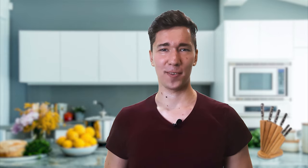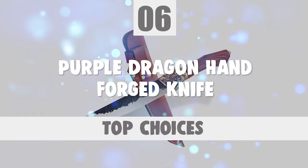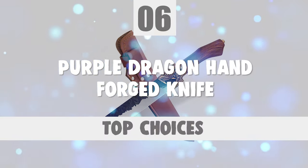The next knife you're about to look at is certainly one of the top choices you can make. Number 6. Purple Dragon Hand Forged Knife.